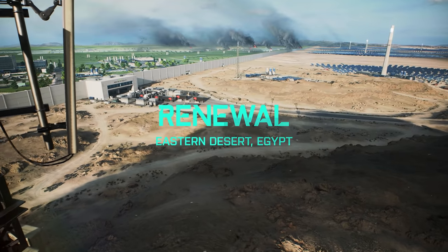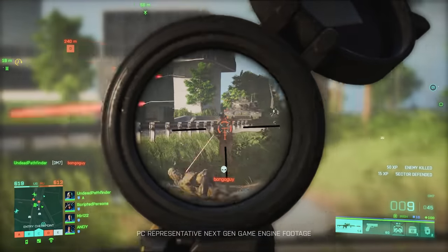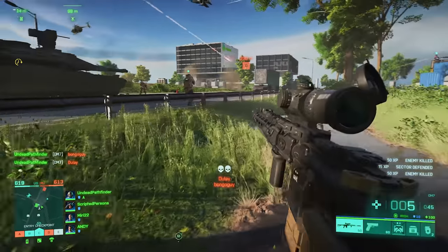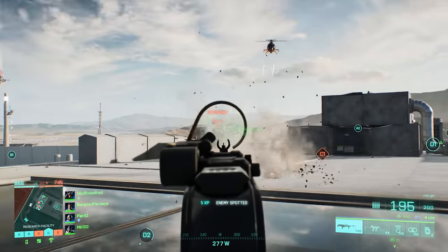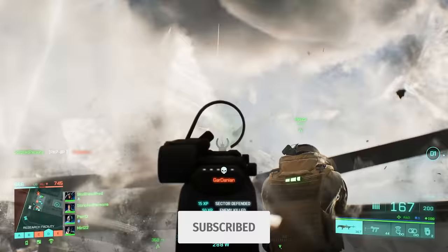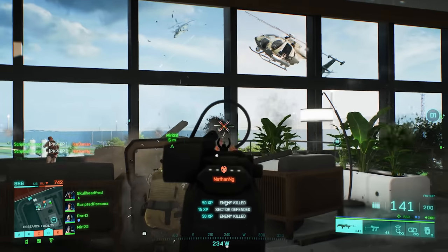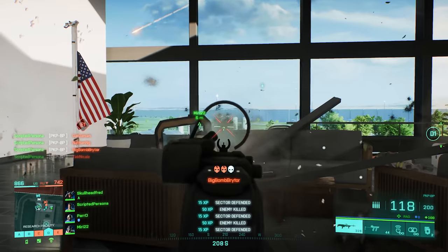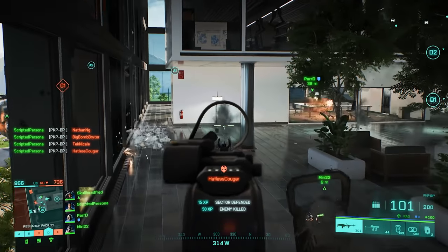Hey guys, LevelCap here and today DICE dropped a new Battlefield 2042 trailer with new looks at three maps and they look absolutely massive. The maps shown in the trailer are Renewal, Breakaway, and Discarded. My first takeaway before getting into the details of the new weapons and gear is that the scale of Battlefield 2042 is truly epic.